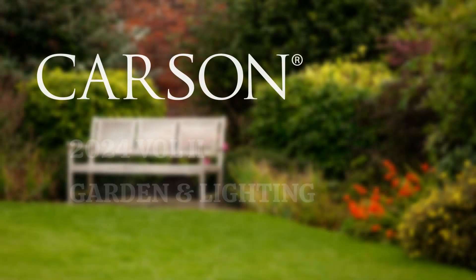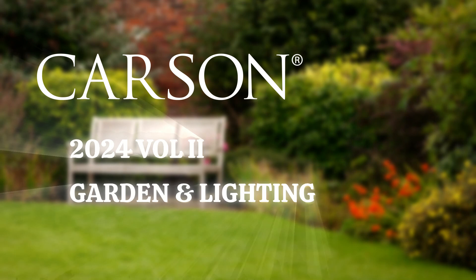In this video, we'll be covering all the new items from the garden and lighting sections of the new 2024 Volume 2 Catalog.